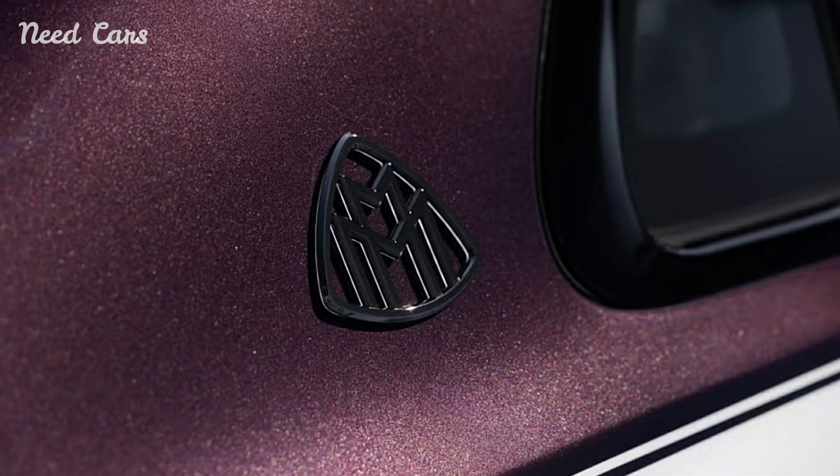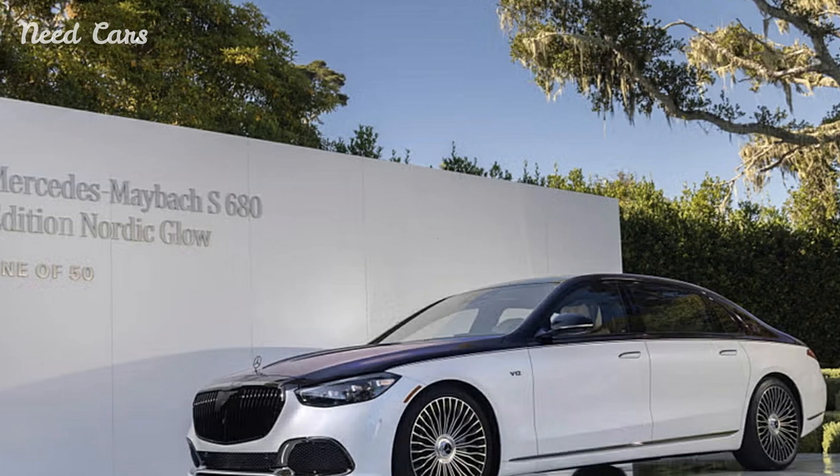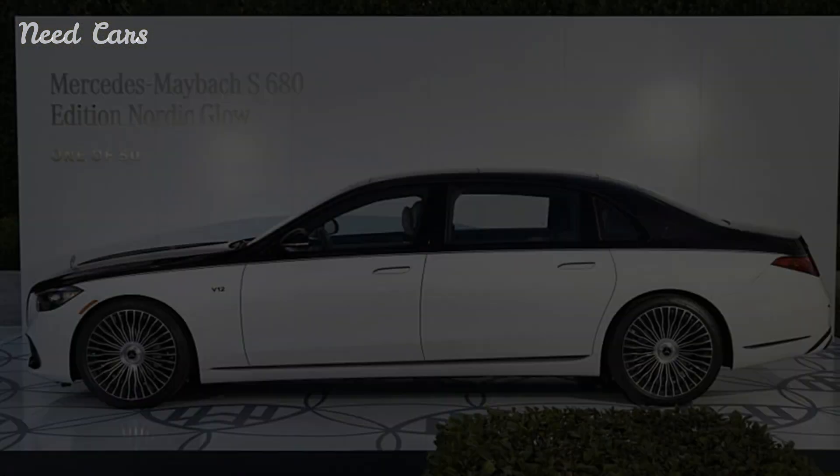As it prepares to make its debut in the U.S., this special edition is set to become one of the most sought-after vehicles in the luxury market, offering a driving experience that is as extraordinary as its name suggests.